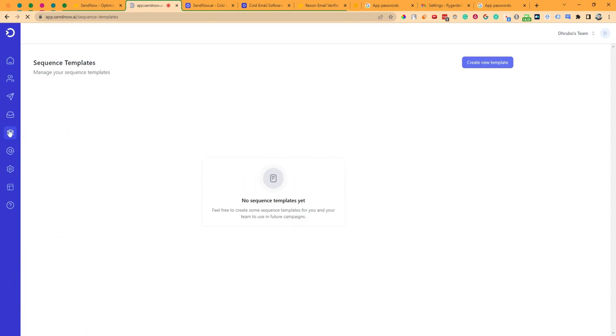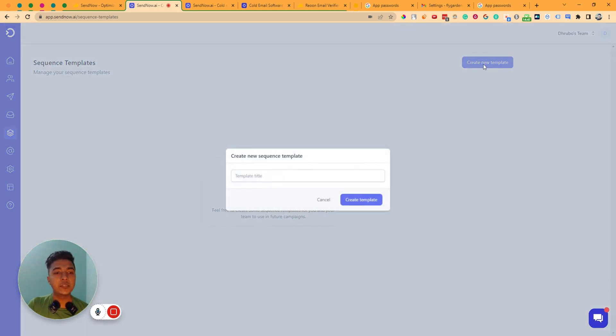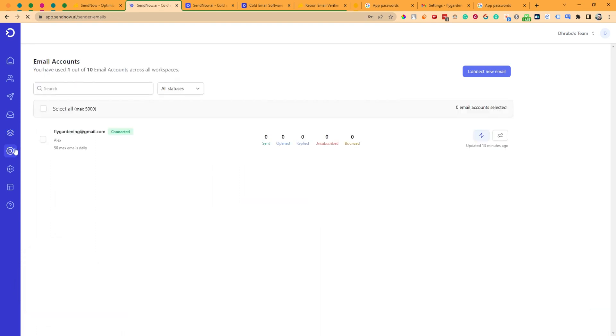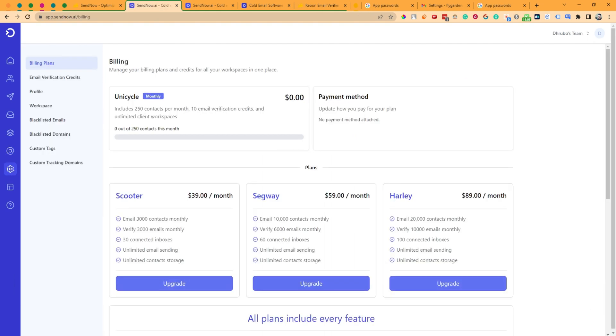In the Sequence Templates section, any saved templates will appear here. You can create and save templates to reuse later. The Email Account section is where you connect your emails — I've already connected one email and you now know how to do that.